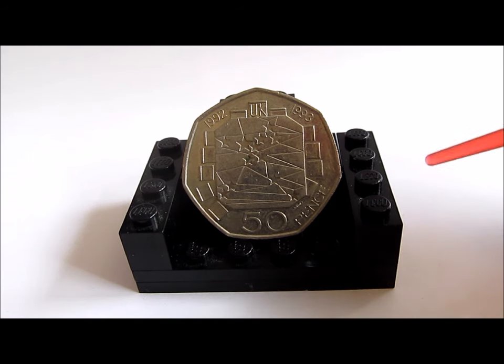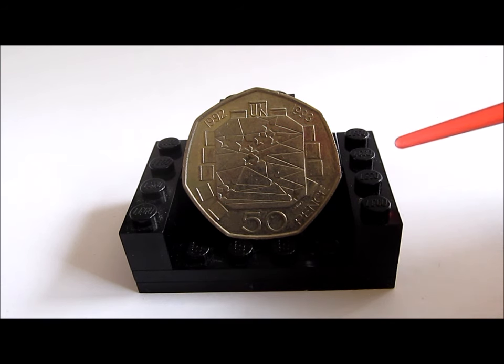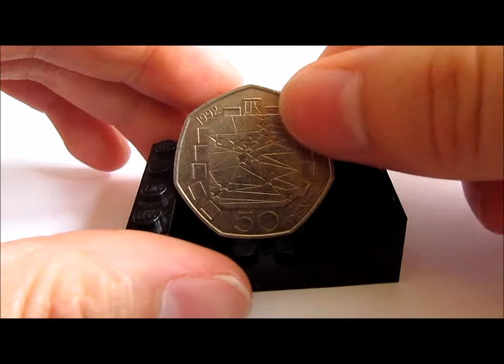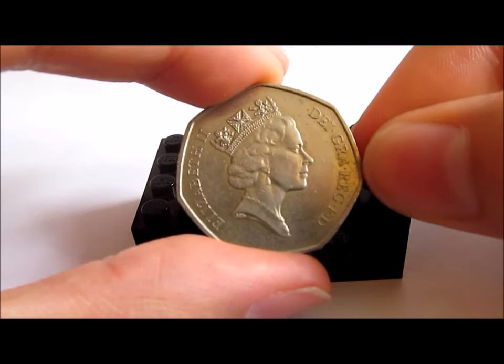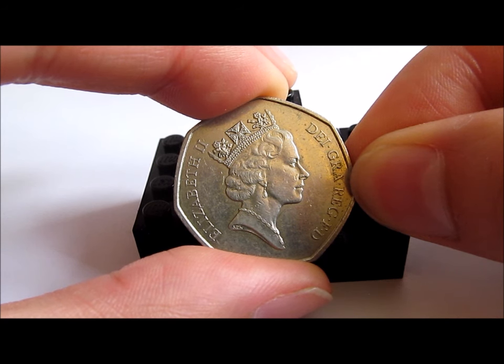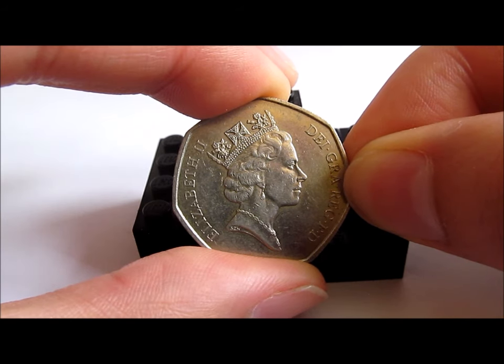So with that all out of the way, let's come on to the coin design itself. It was done by Mary Milner to celebrate the UK Presidency of the Council of Ministers in the second half of 1992, and to celebrate the completion of the single market which started the 1st of January 1993. We actually have those two years at the top here as well, and this was actually one of the first coins to feature a dual date. Turning it over, we've got the third portrait of Queen Elizabeth II by Raphael Maklouf, and I'll post a link below to the video where I cover off the portraits of Queen Elizabeth II.